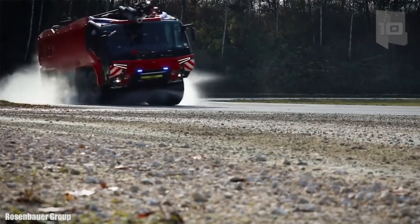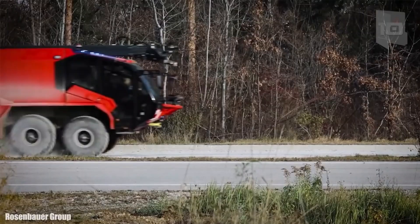Let's roll out with sirens blazing on this epic how it's made fire trucks adventure.